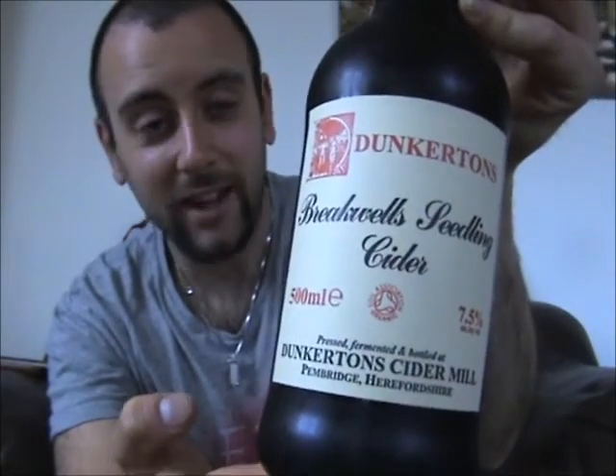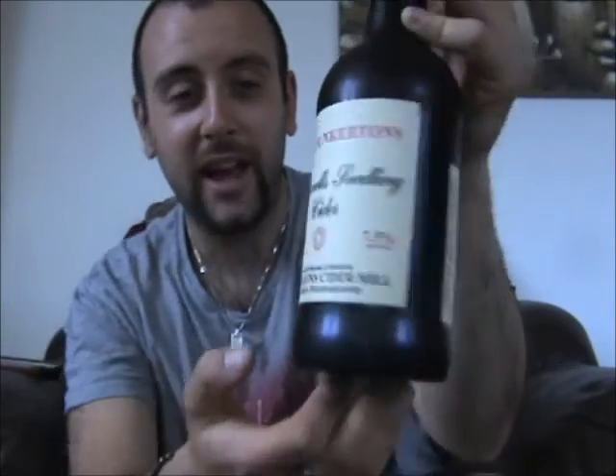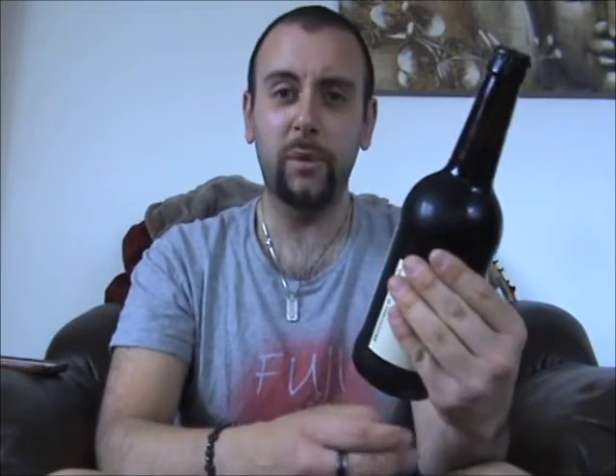Today we have got a single variety cider — it is their Brakewell's Seedling Single Variety Cider. They've got a very traditional looking label there, which is usually a good sign that it's going to be a really nice drink. It comes in at 7.5% ABV, so yeah, a pretty heavy hitter. Dunkerton's Cider Mill, Pembridge, Herefordshire. And as usual, all of Dunkerton's ciders are completely organic, which is always a good thing to see.